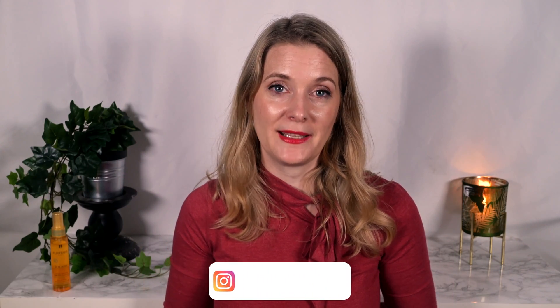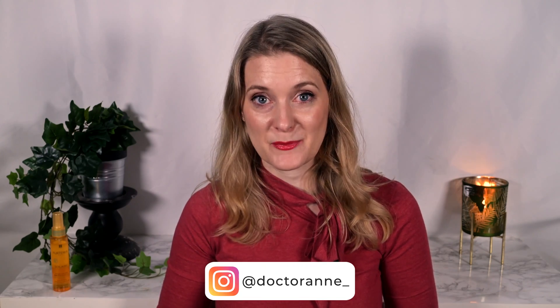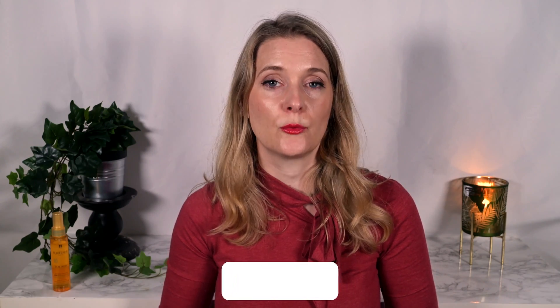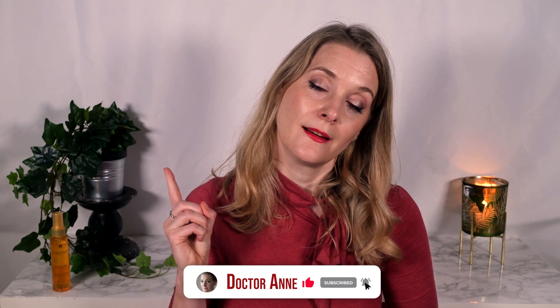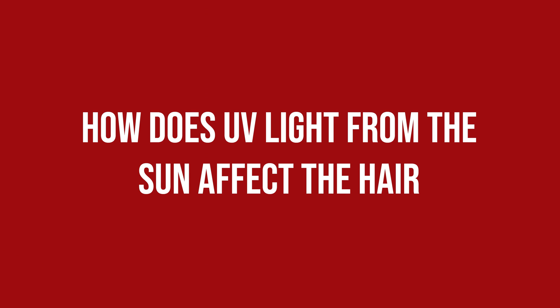Hi, I am Doctor Anne. I am a medical doctor with a passion for skincare that works. On this channel we explore the science behind skin and do quick reviews, so you learn to pick exactly those products that work for your individual skin concern. So if this is something you are interested in, please consider subscribing and ring the notification bell!